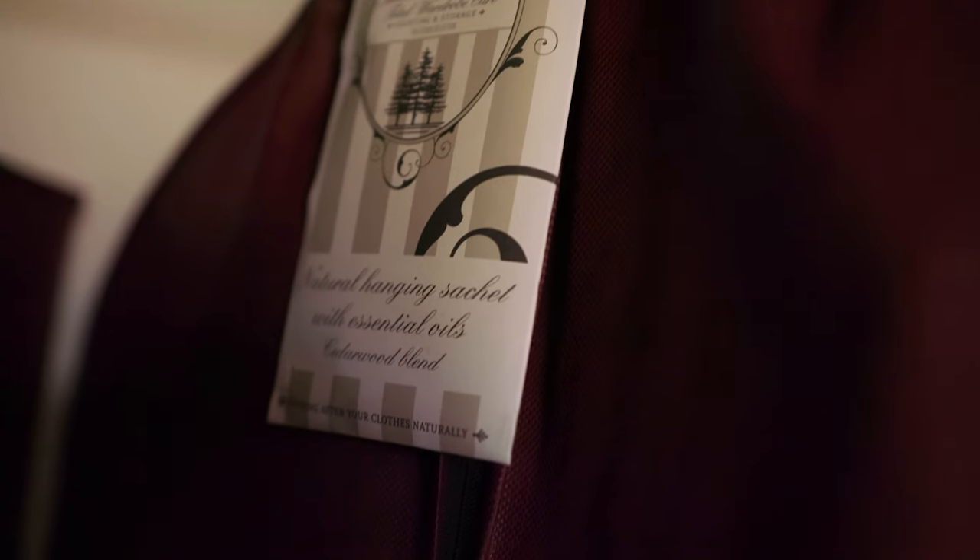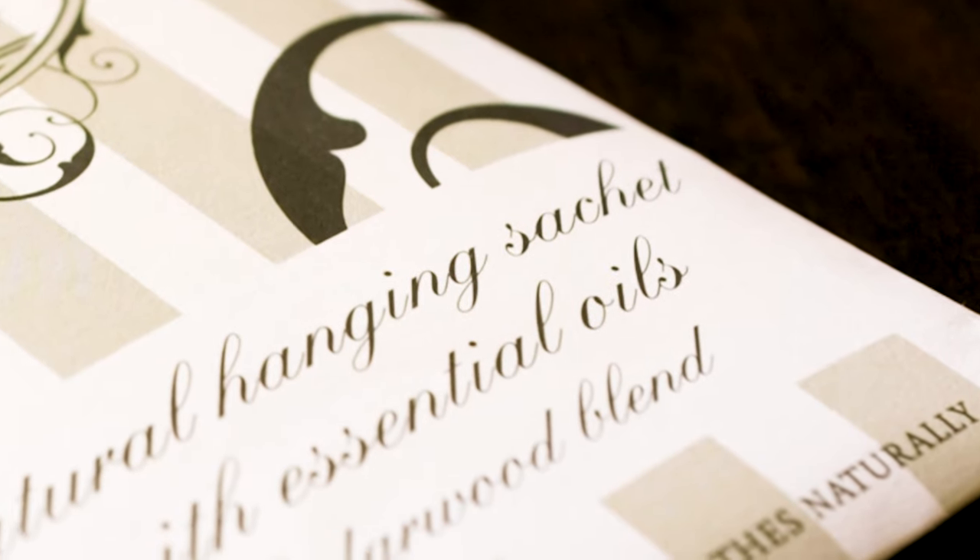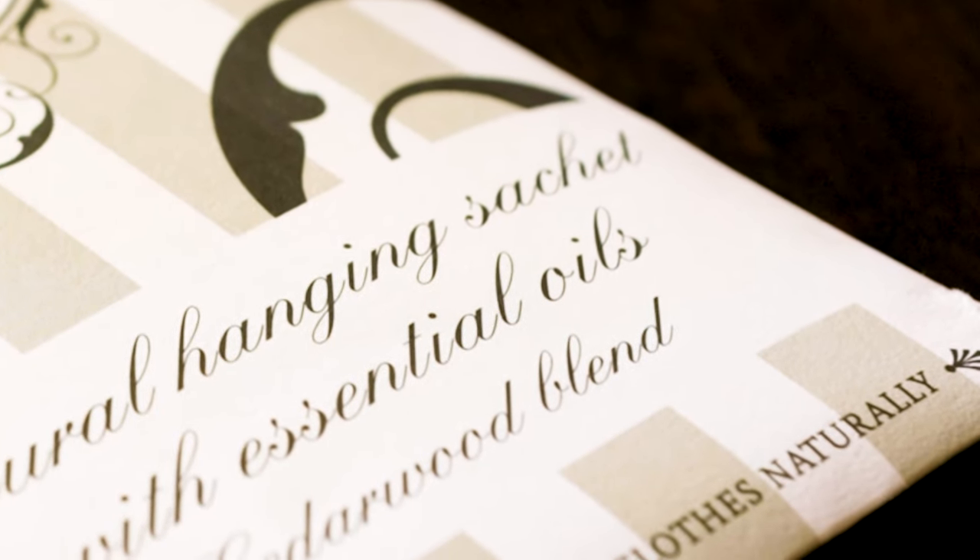Real quick, I just wanted to interject and say that I keep using the word 'satchel.' This herbal bag thing that I have is not a satchel — this is a satchel. The word I was actually looking for is 'sachet.' So please try and keep this in mind as you're watching the rest of the video.